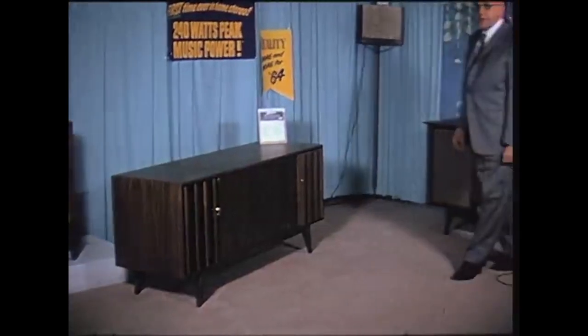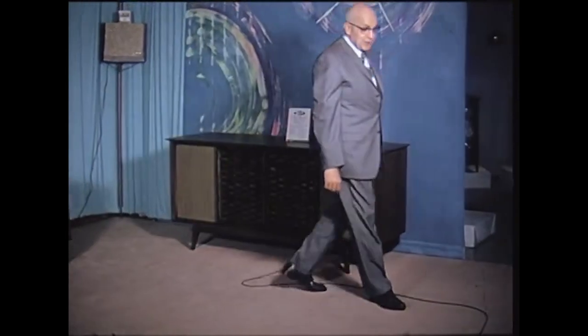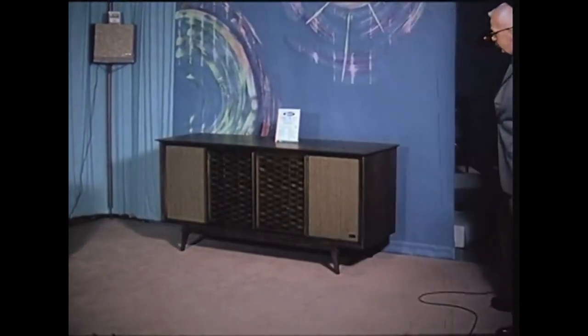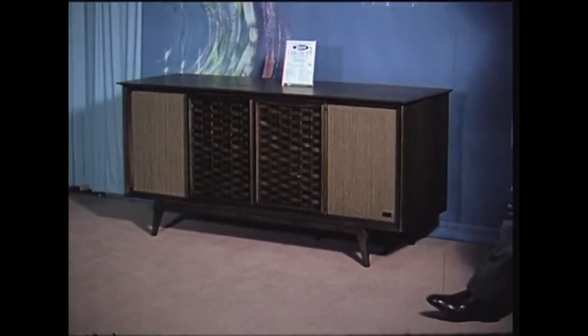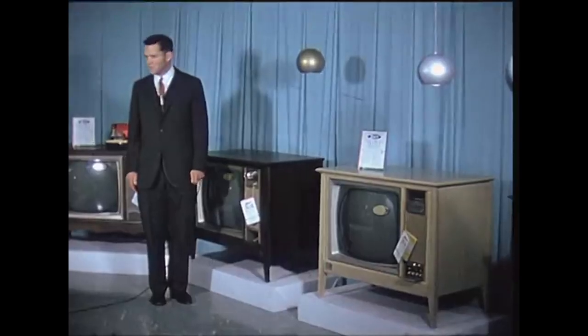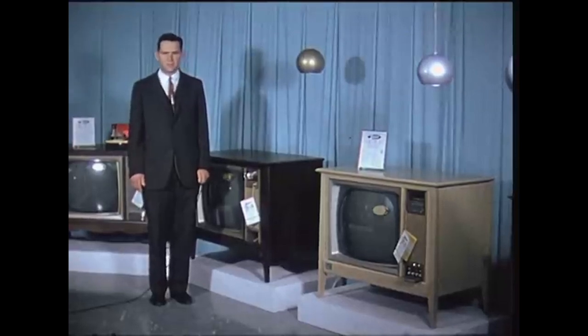Now, just to steal a little thunder from Crony — I'd like to show you our brand-new Xenus color combination featuring basket-weaved doors that easily slide to either side, giving us a beautiful new color combination in true high-fidelity stereo. Thank you, Gordon.